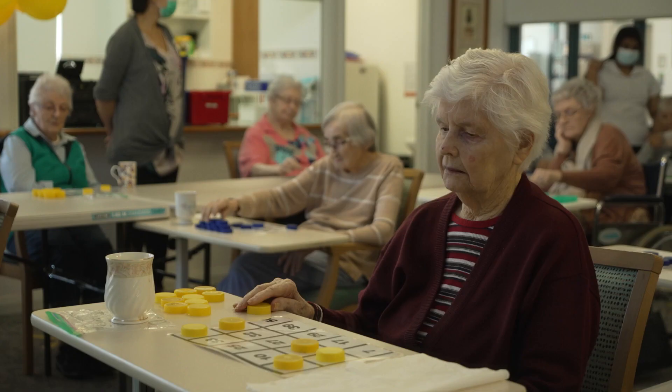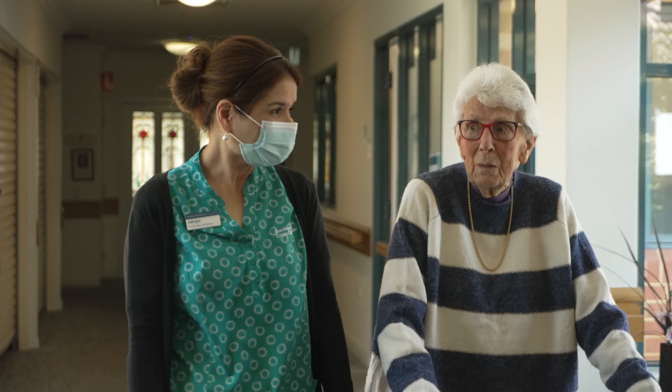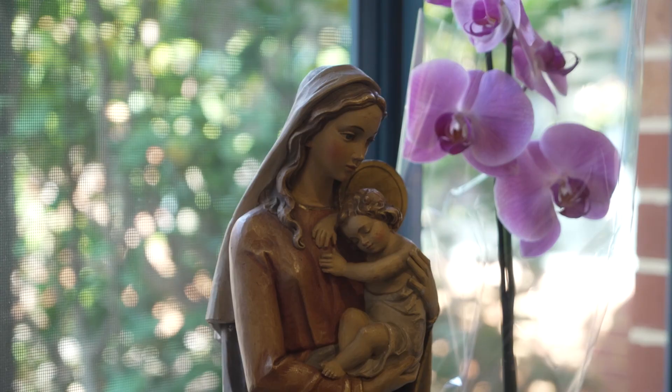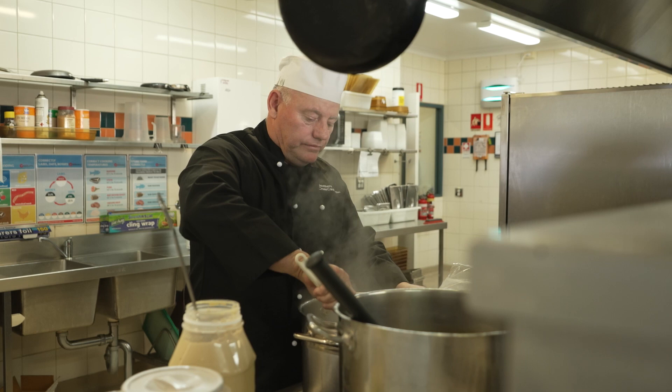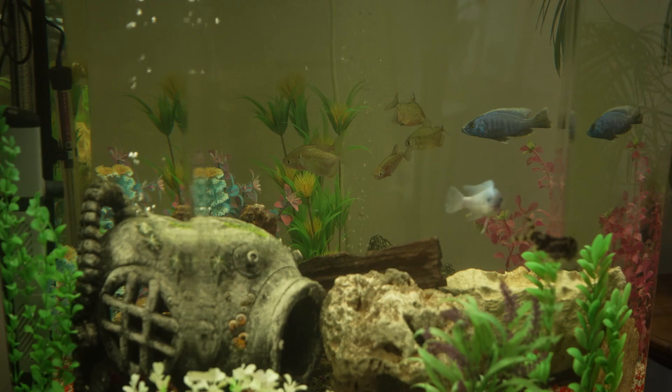All our residents have tailored care, activity and dietary plans, along with access to on-site nursing staff and specialist dementia care services. In the kitchen, our chefs take great pride in preparing fresh, nutritionally balanced meals, with a range of options to cater for the dietary needs of each resident.